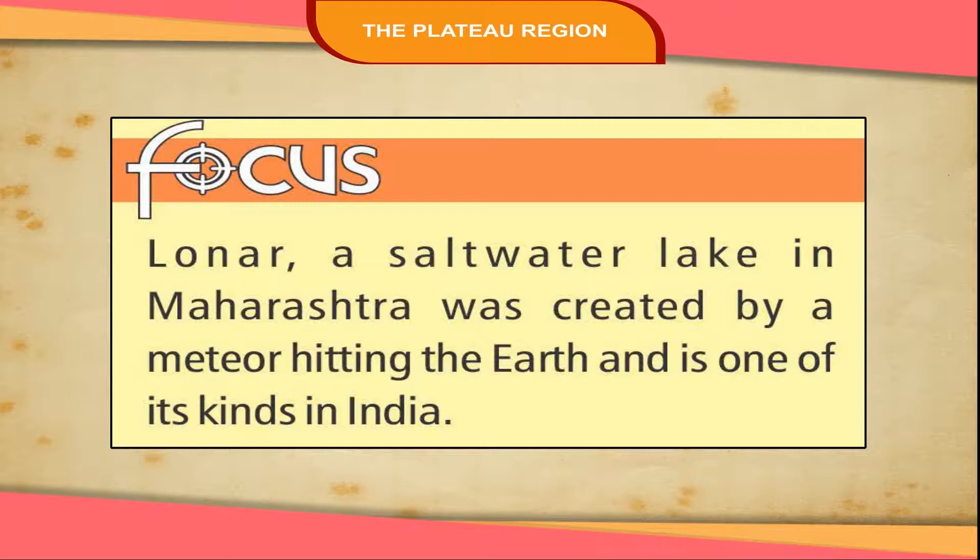Lonar, a saltwater lake in Maharashtra, was created by a meteor hitting the earth and is one of its kind in India.